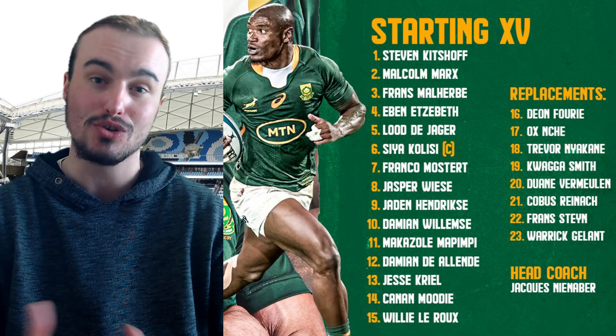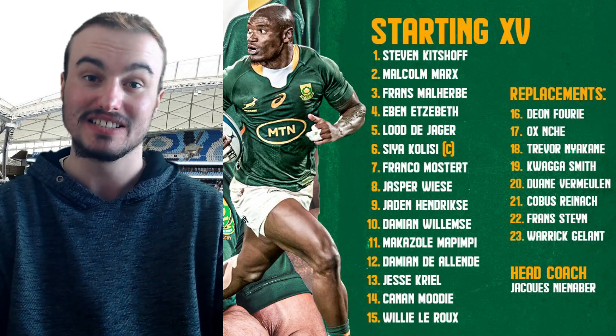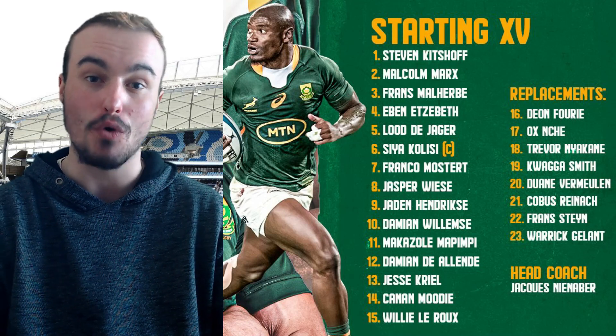Looking at the locks, unchanged from last week: Eben Etzebeth slots in at number four and number five is Ludiaka. Then we see a few changes in the loose forward trio. The captain remains at number six with Siya Kolisi. At number seven, they have dropped Peter Stiftetoy and instead it will be Franco Mostert. At number eight, no Dwayne Vermeulen in the starting lineup — instead it is Jasper Wiese, who is back after missing last week. That is the forward pack.